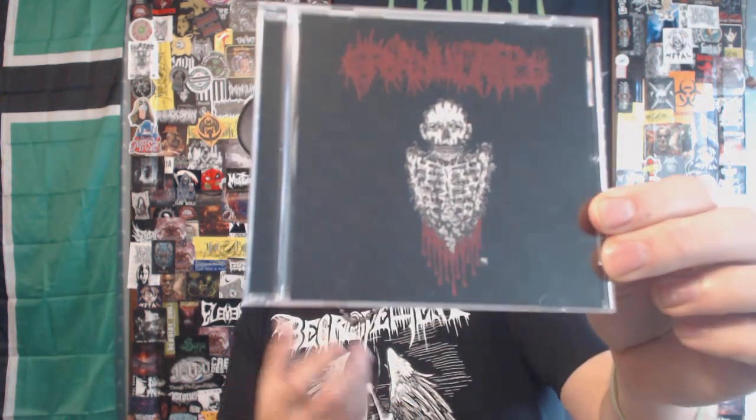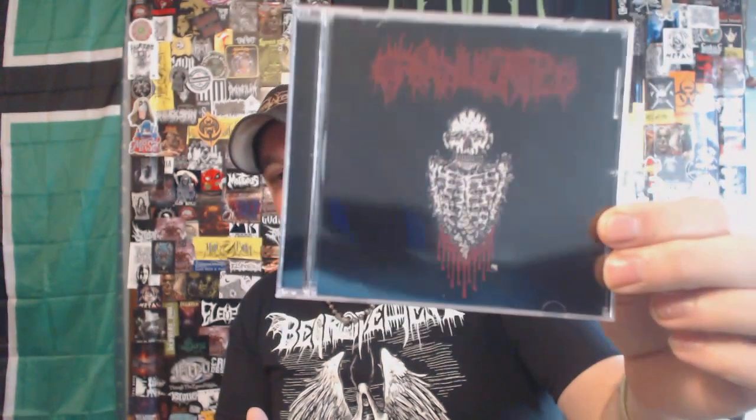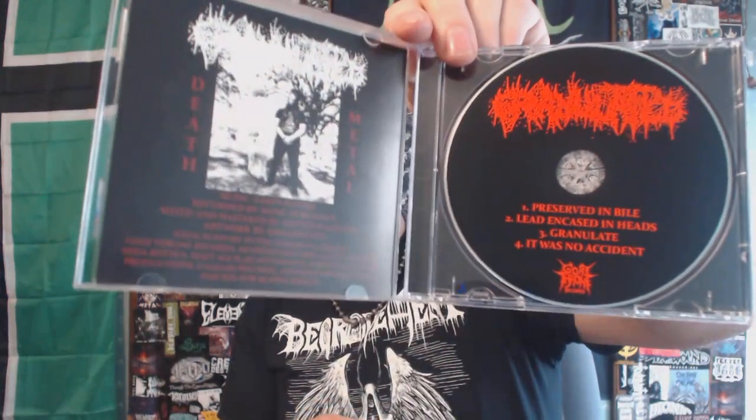Next up, this is a one-man death metal project out of I think Illinois. I keep telling myself I'm going to return to this and spend some more time with it and I just have not done so. This is Granulated with their 2020 demo — it's four tracks, very staticky, very fuzzy style of death metal. It's stripped-down, simplistic, just dark eerie death metal and I do like this. I keep saying I'm going to come back and revisit it. Maybe after this video it'll go straight into the CD player. It can be a bit of a tough listen — it has that abrasive, staticky, dissonant type stuff going on.